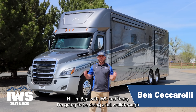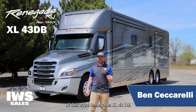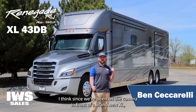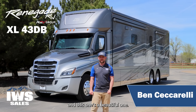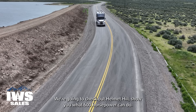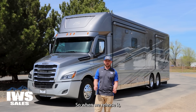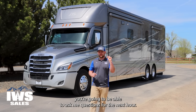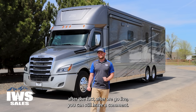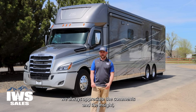Hi, I'm Ben with IWS and today I'm going to be doing a full walkthrough of this 2024 Renegade XL 43 DB. I'm really excited to share it with you because it's been well over four years since we've been on camera in front of a brand new XL, and this one's a beautiful one.